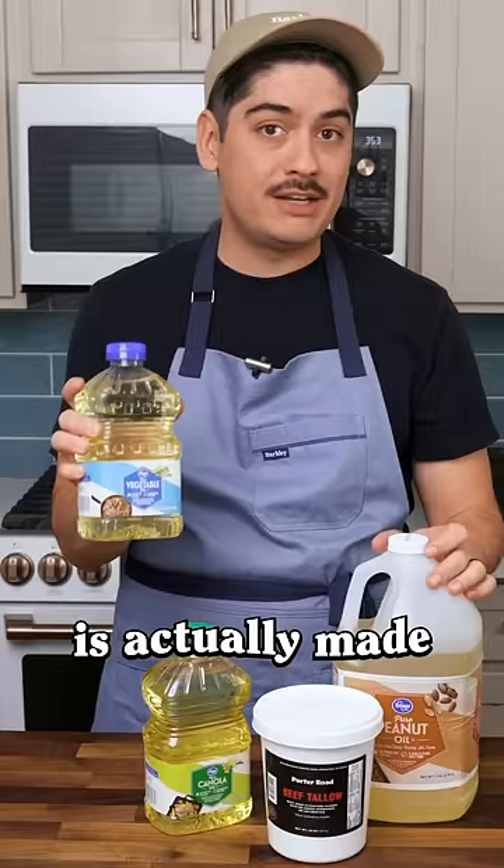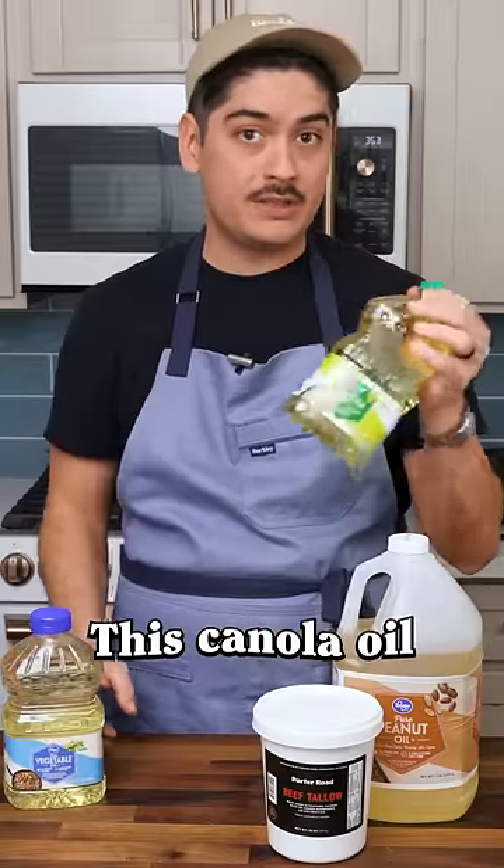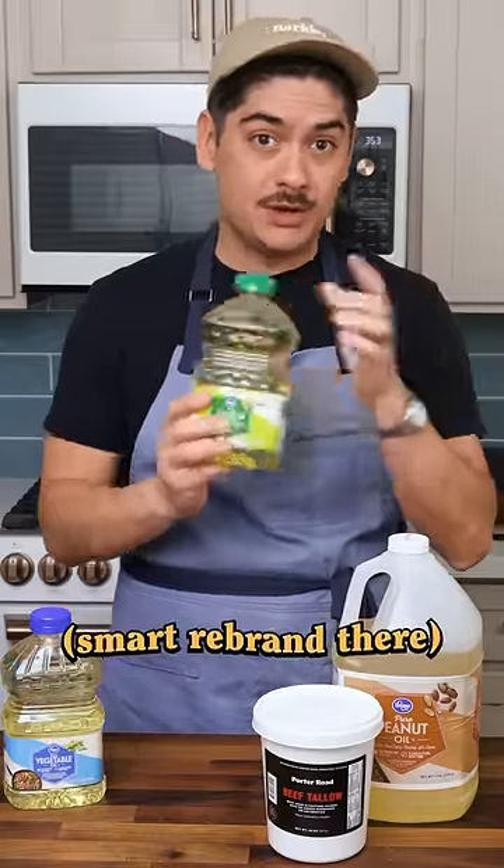This so-called vegetable oil is actually made from soybeans. This canola oil is made out of rapeseed. Smart rebrand there.